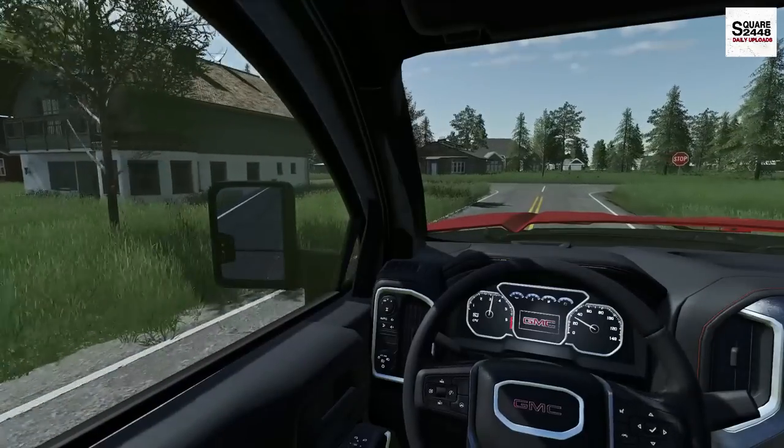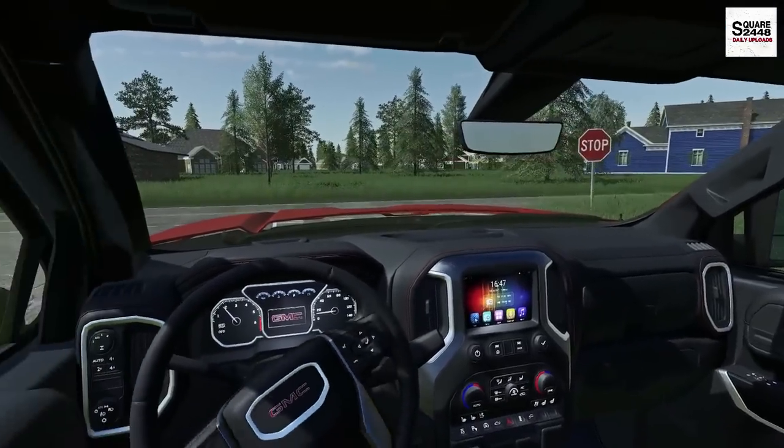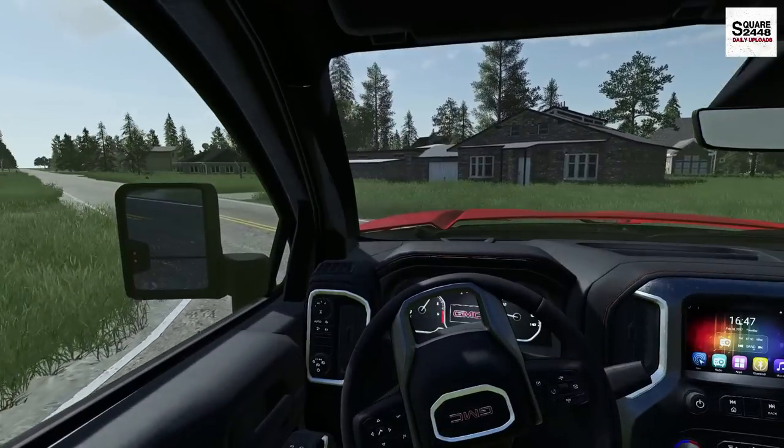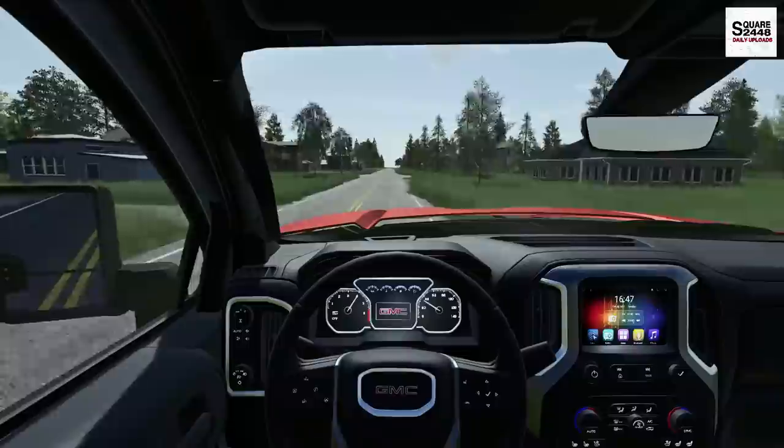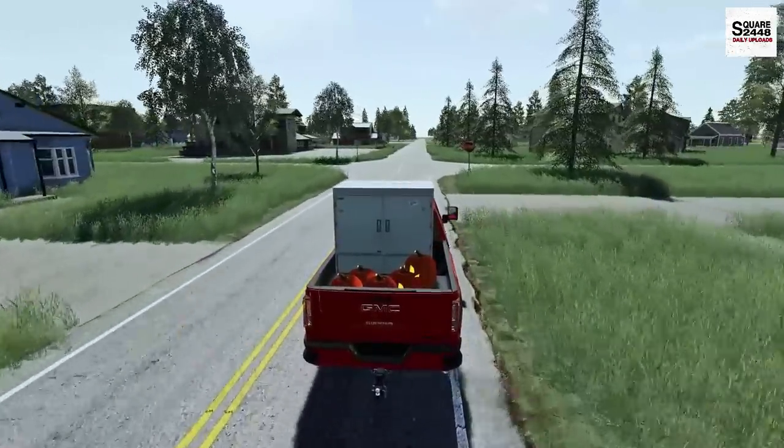Coming tomorrow we will be working on a huge project at the house which many of you have recommended, and I touched upon it in a few videos ago. Maybe you guys can guess it down below — it should be pretty awesome.